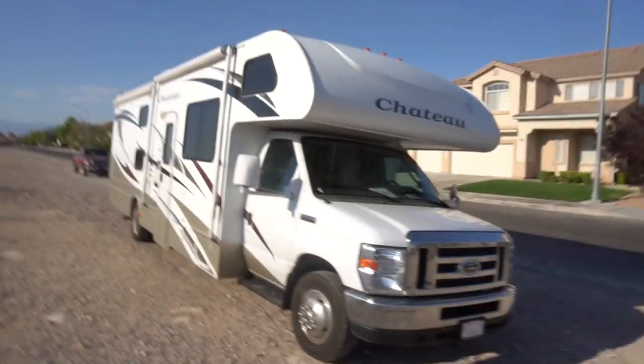Yo, what's up? I'm Josh from Cool Suppliers, and this is my crib. We got a Thor Chateau — sleeps six comfortably, but we got nine. Let's go inside and check it out.